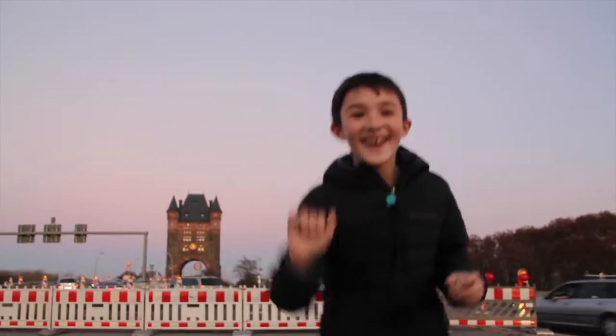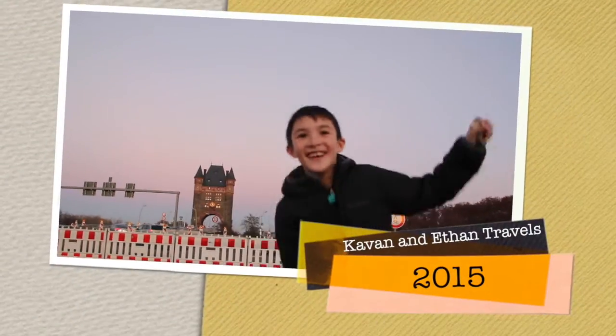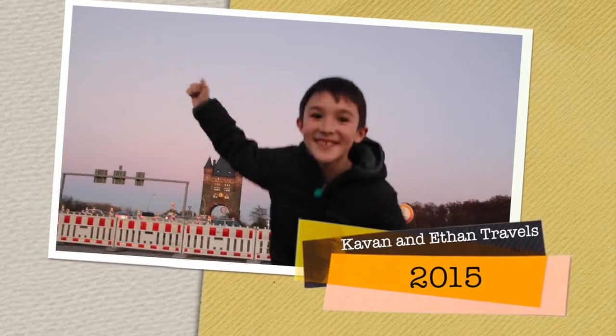Didn't see you there. This is the Nibelungen Tor, the city gate for Worms — wow!